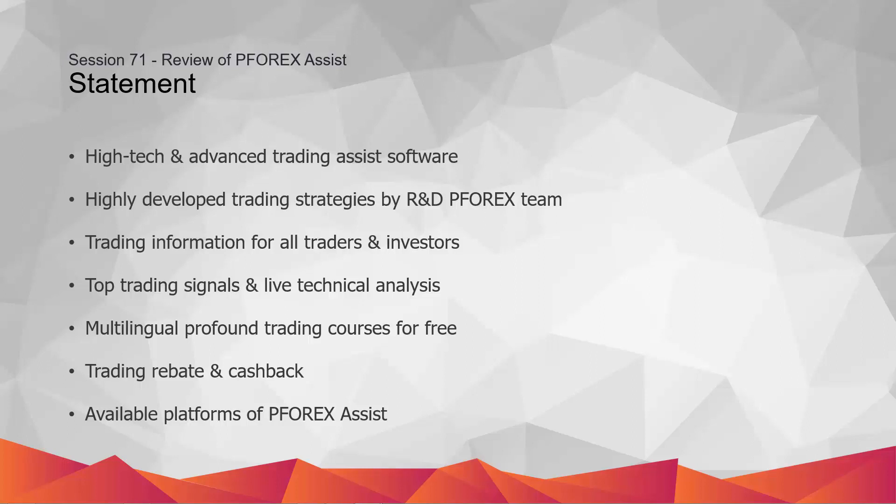Any client who tends to trade in financial markets, including but not limited to investors, beginner, and skilled traders, can use P4X Assist to increase their trading profit and volume traded.